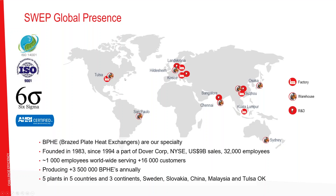We are part of Dover Corporation, based in the Chicago area, which is a very big company. SWEP is a medium-sized company — about 1,000 employees — but we are very global, from Osaka to California and everything in between.